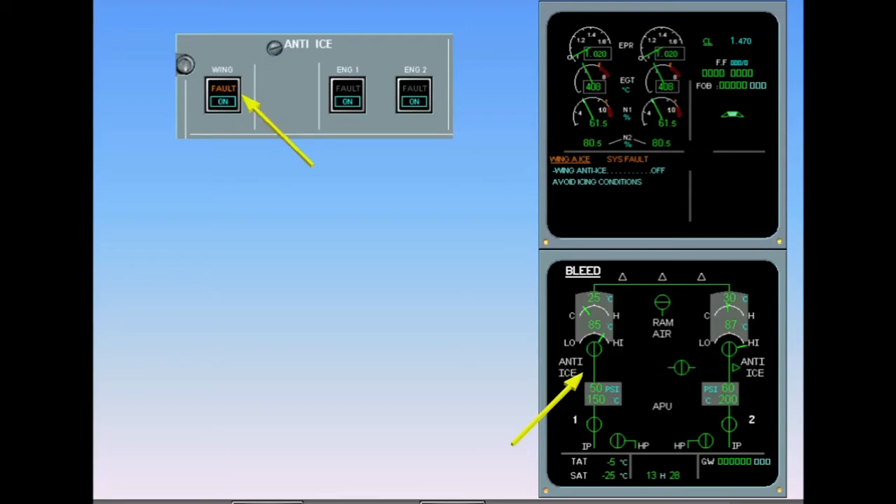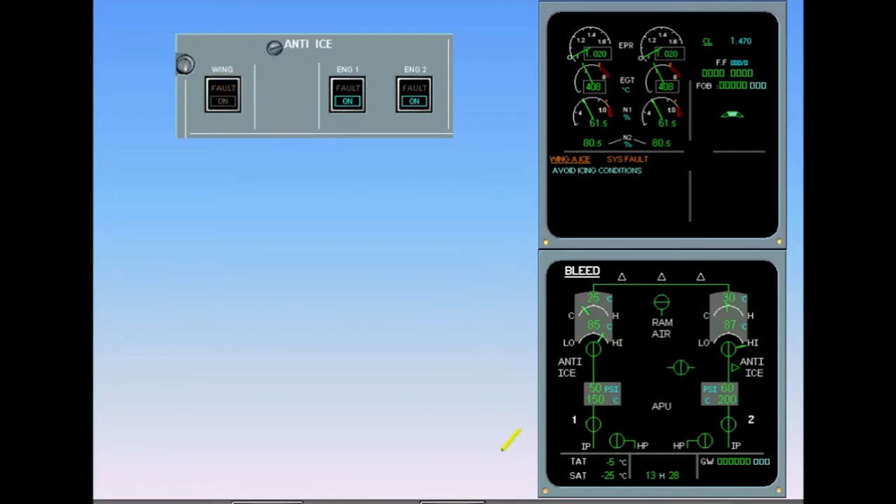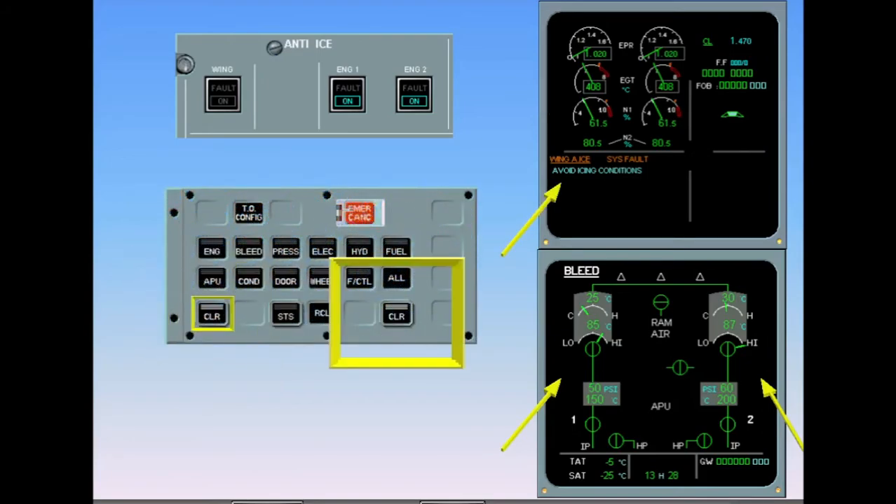Perform the first ECAM action: switch off the wing anti-ice. All wing anti-ice indications on the system page have disappeared, meaning that the system has been switched off. The ECAM advises you to avoid icing conditions. After review and confirmation, clear wing anti-ice.